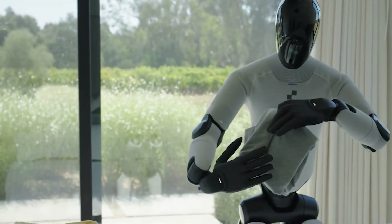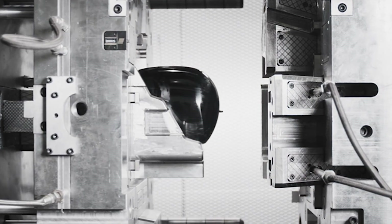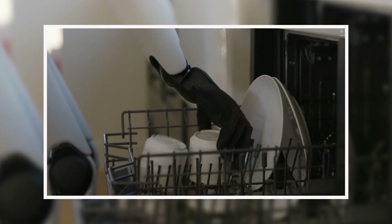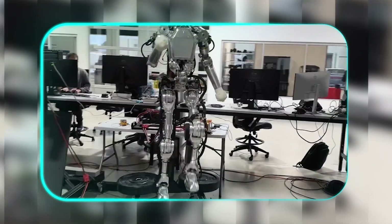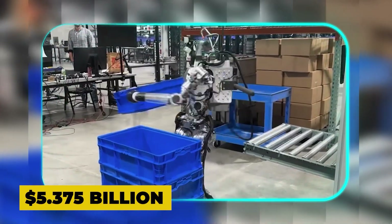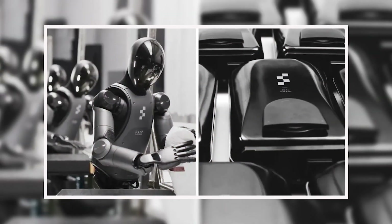This is a robot built not for the lab but for the factory floor, and its arrival could redefine the entire industry. In a move that signals a huge strategic shift, Swiss automation giant ABB has signed an agreement to sell its entire robotics division to Japan's SoftBank Group. The enterprise value for this deal is a staggering $5.375 billion dollars. This isn't a spin-off or a separate listing — this is a full divestment, expected to close in mid to late 2026, pending regulatory approvals.